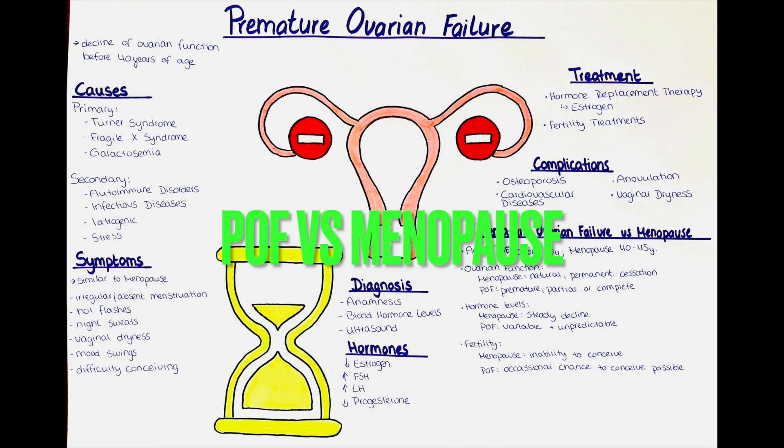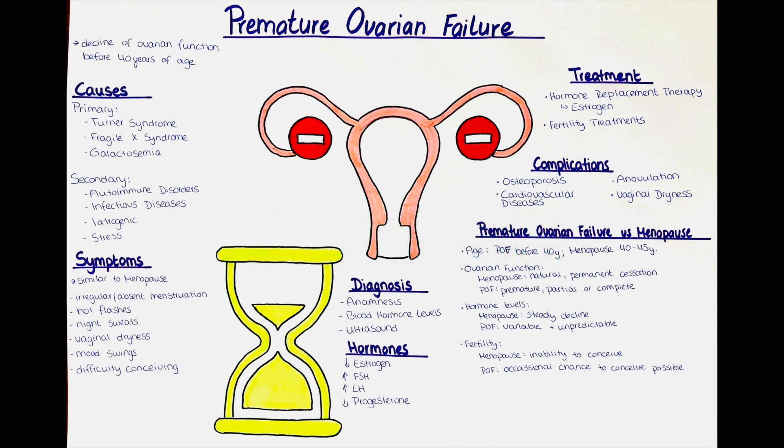How does premature ovarian failure differ from menopause? Premature ovarian failure and menopause are related but distinct conditions. Menopause typically occurs around the age of 45 to 55, whereas premature ovarian failure refers to the cessation of ovarian function and onset of menopause-like symptoms before the age of 40. In menopause, the ovaries naturally cease to function, resulting in the permanent cessation of menstruation and fertility. Premature ovarian failure, on the other hand, involves a premature decline in ovarian function, which may be partial or complete.